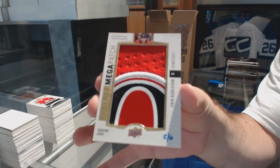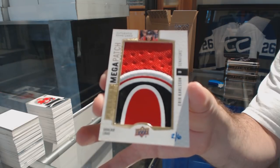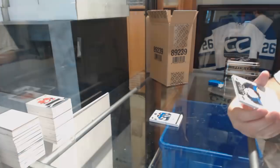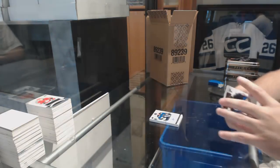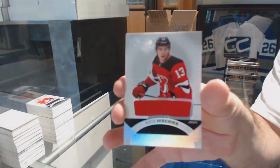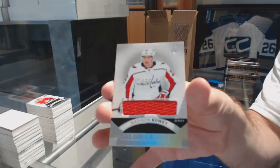And remember, whoever has Megapatch — this is a shoulder logo, just to make sure. For the Blues, Ville Jusso, Magnificent Marks. A Premier Rookie jersey, Nico Heashier — I think that's probably a short print one. And a Premier Rookie jersey of Madison Bowie.